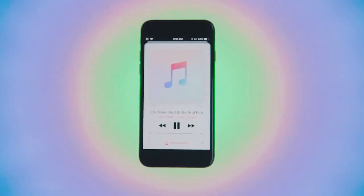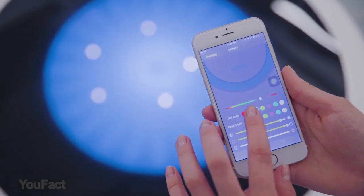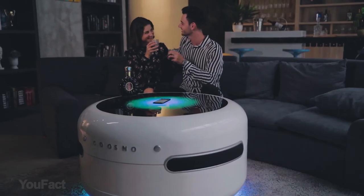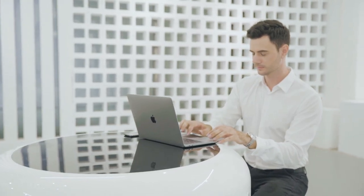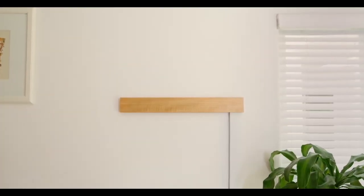The table works with Google Home, which allows voice control and smart home integration. You can adjust the settings or change the color of the glowing panel with a mobile app. Last but not least, this table will make sure you always stay plugged in with two USB ports, a headphone jack, and a couple of power outlets. So would you get one for yourself?